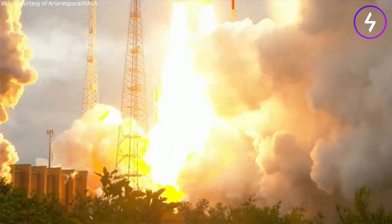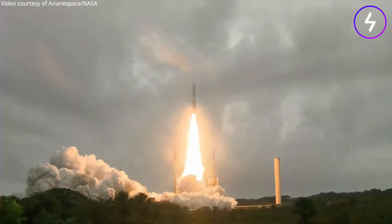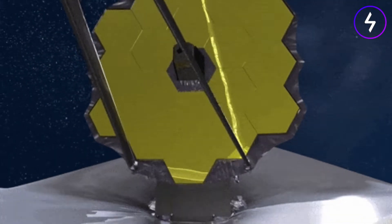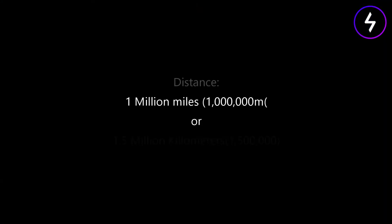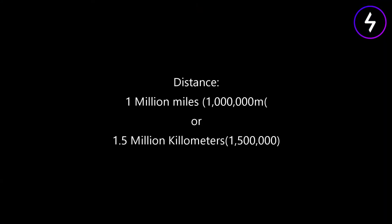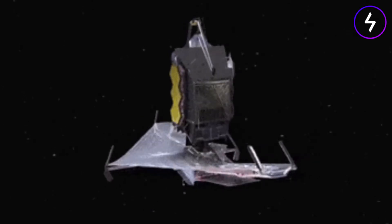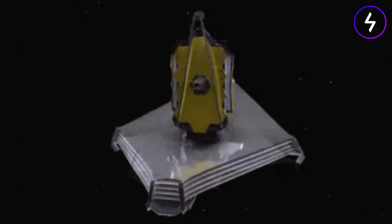After the successful launch of the James Webb Space Telescope on December 25, 2021, the team began the long process of moving the telescope into its final orbital position, unfolding the telescope, and, as everything cooled, calibrating the cameras and sensors on board. The first task during Webb's month-long journey to its final location in orbit was to unfold the telescope.